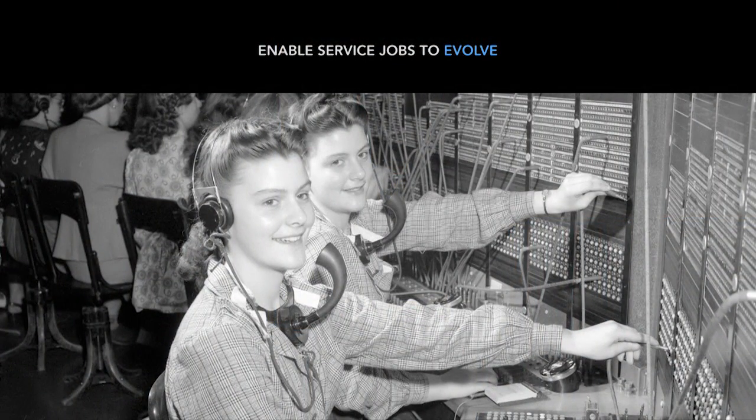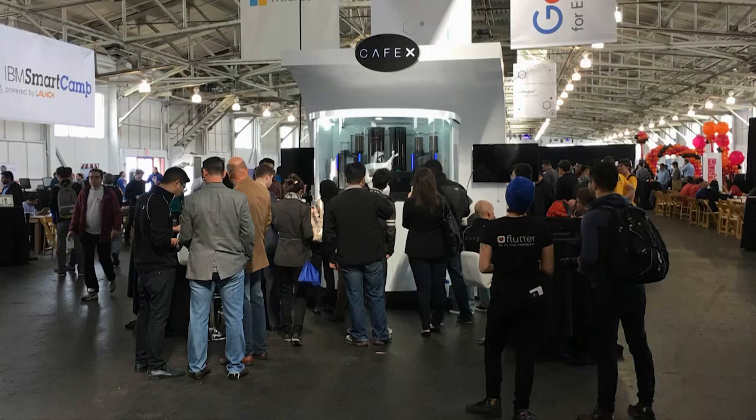The long-term goal of the company is to increase the productivity of humans in service. Just like switchboard operators changed to doing other things, we think standing behind the counter, pressing buttons on machines, and pouring things into cups will probably evolve into something else in the future. This is the machine in the demo hall — please go over there and try it out. That's CafeX. Thank you.